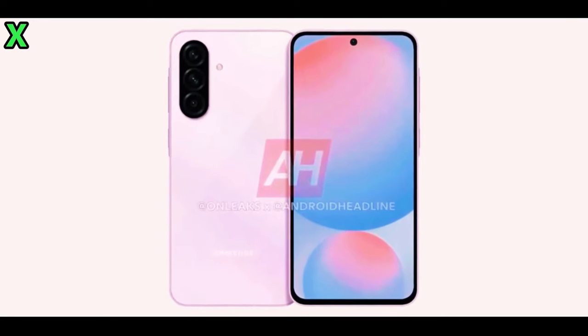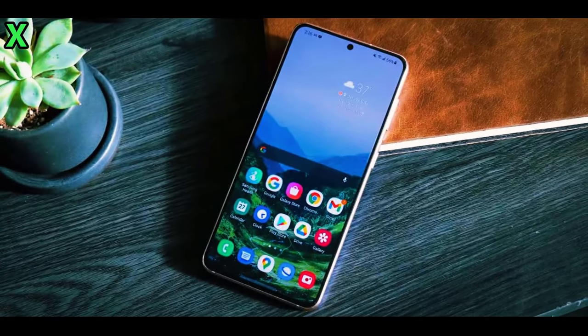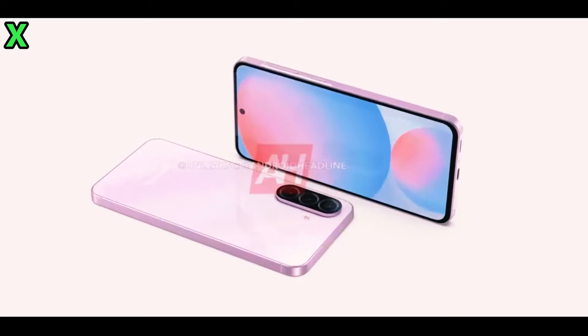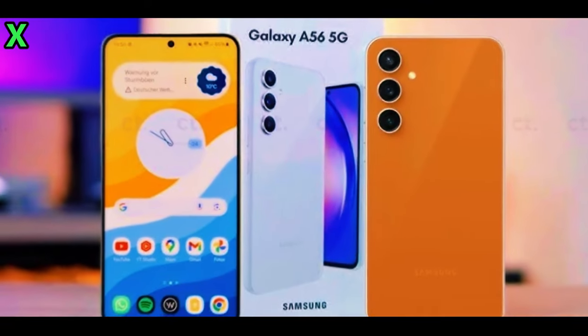What about the camera features? The camera setup is one of the most exciting aspects of the Galaxy A56. It's rumored to include a 50-megapixel primary camera for stunning photos, a 12-megapixel ultra-wide camera for capturing more in your shots, and a 5-megapixel macro camera for those close-up details.